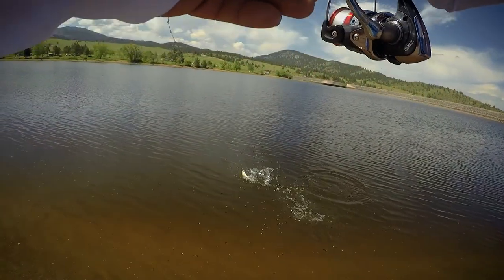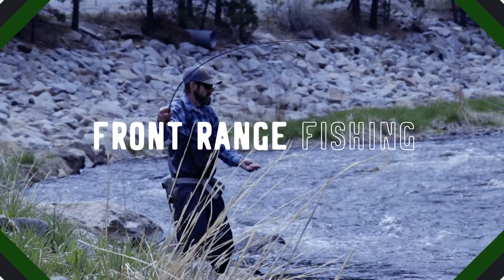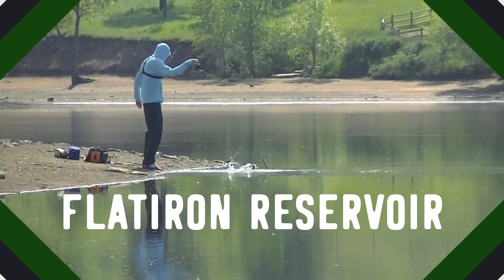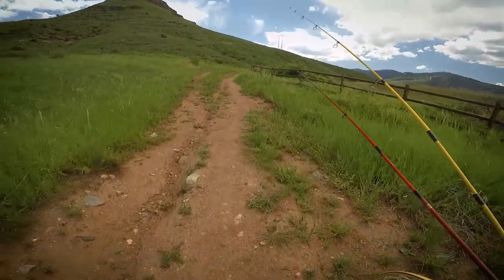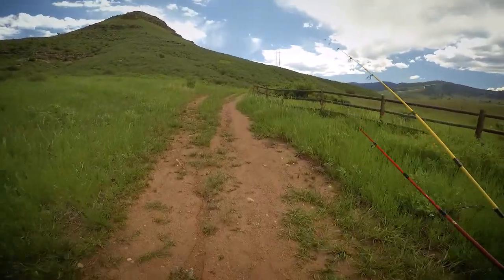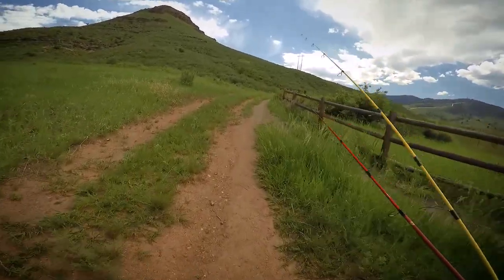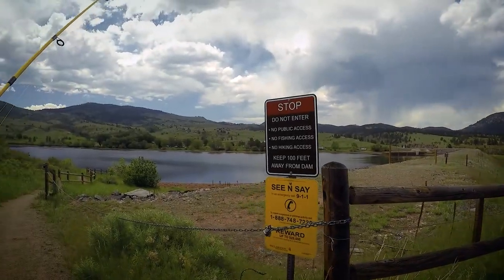There's Penny doing it all over again. Walking up to Flatiron Reservoir, the dam side here. We're just outside of Loveland. Flatiron Reservoir.